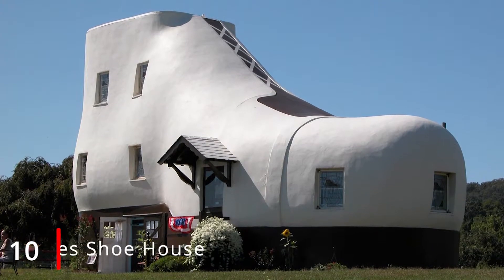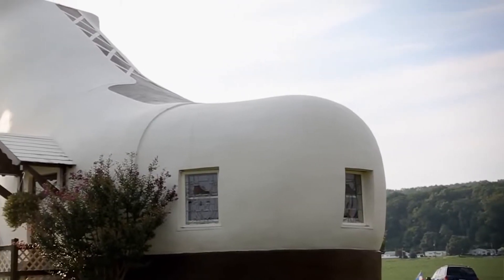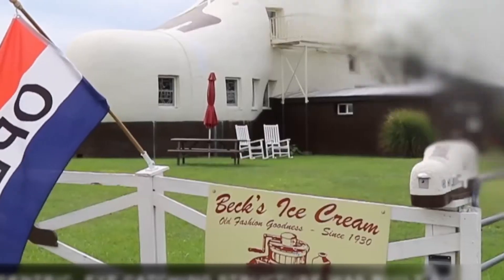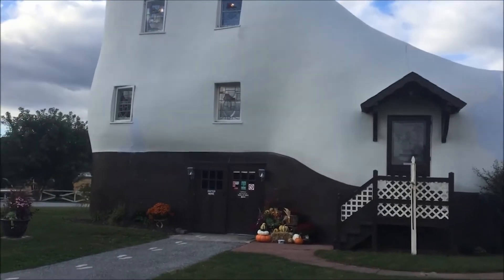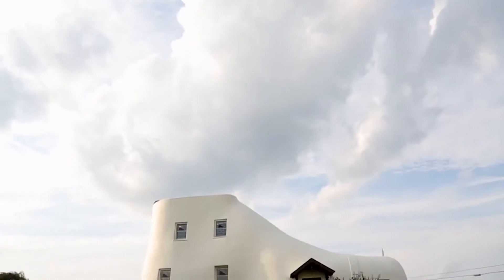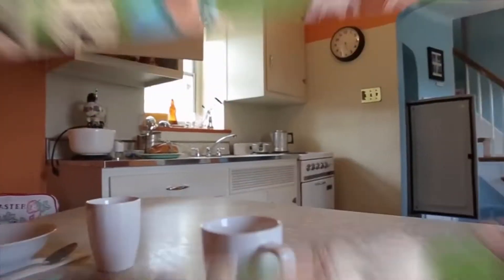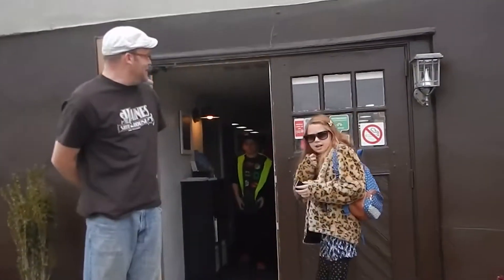Number 10: Haynes Shoe House. You may have heard the nursery rhyme about the old woman who lived in a shoe. Though the concept seems pretty absurd, in 1948 a flamboyant shoe salesman called Malan Haynes decided to build a house that looked just like a work boot to act as a form of advertisement. The house is 25 feet tall and contains five stories. It was once rented to couples for short stays before becoming a tourist attraction that offers public tours. The living room is located in the toe of the shoe, the kitchen in the heel, the two bedrooms are in the ankle, and the ice cream shop is in the instep.